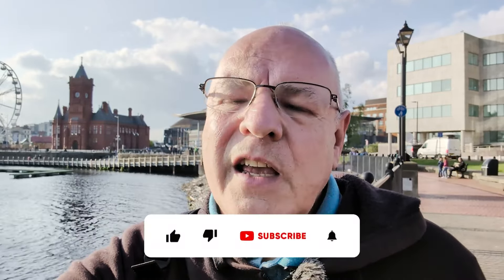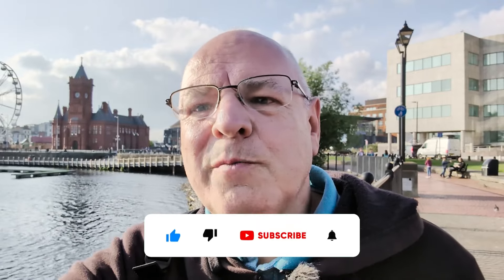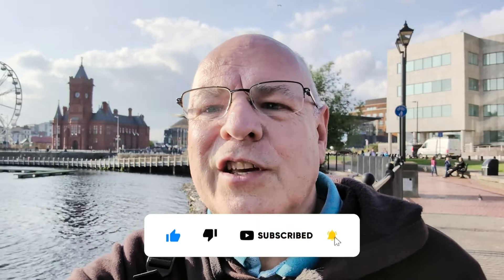However, please like, subscribe, hit the bell notification button — I'll be out doing a lot more soon. And until next time.